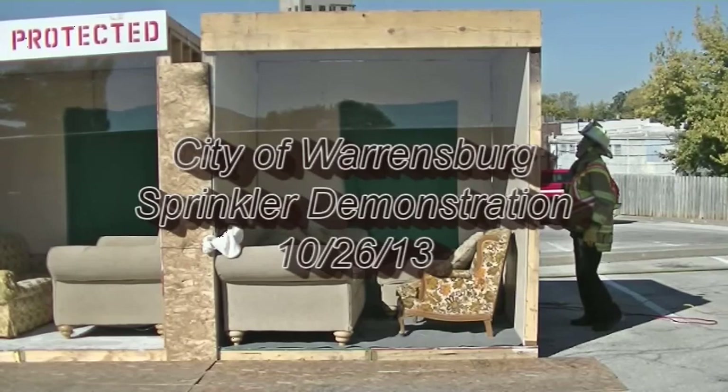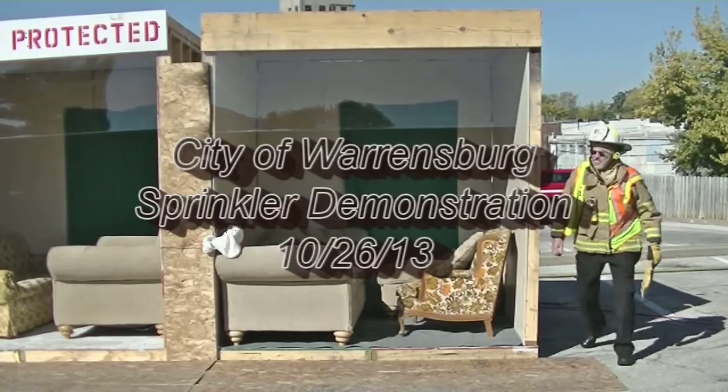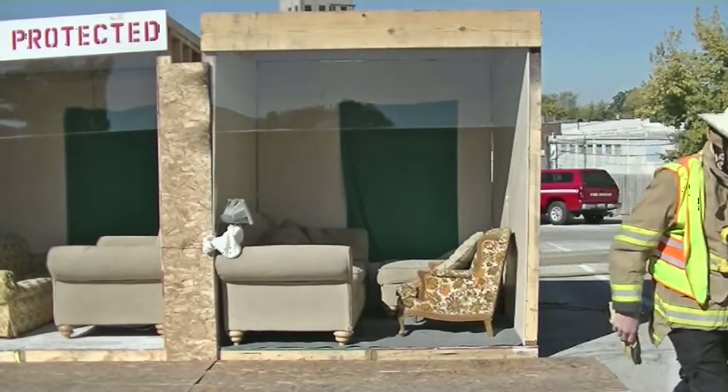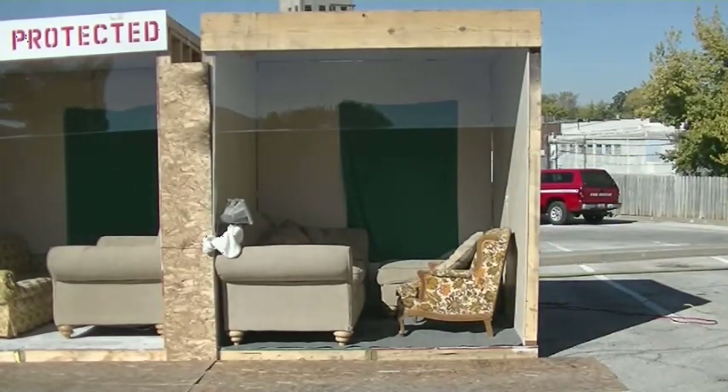We're going to set off two light fires here. One of them is going to be in a regular room with regular furniture, nothing special, and one with a home fire sprinkler in it.